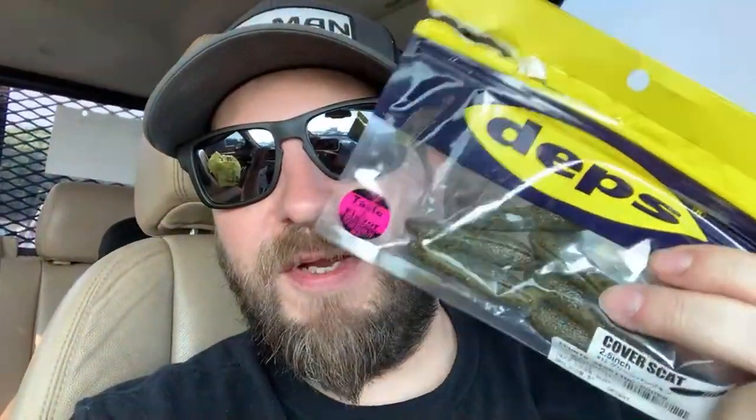I just want to put a video up mainly so I don't kill my YouTube channel — I've kind of hurt it this year by not uploading. Even if it's random stuff I might stick it up there. This little Cover Scat thing is pretty cool — it's kind of like a finesse net bait, you can rig it weedless. Try it out.